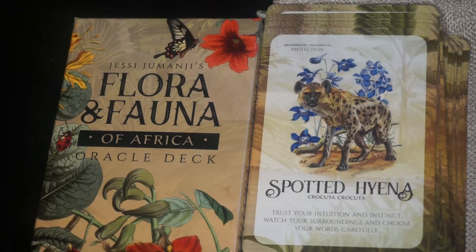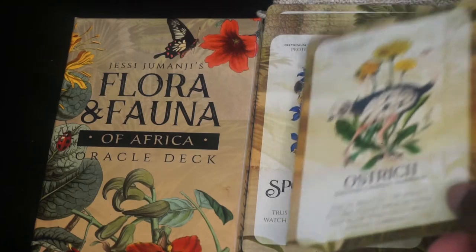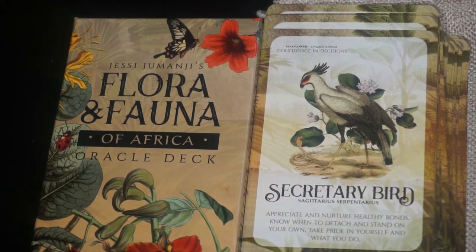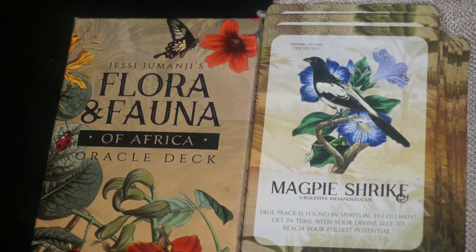Next we have the Ostrich and the keyword is grounding; the flower is hawkweed. We have the Secretary Bird and the keyword is confidence in decision — I guess that's a key phrase — and the flower is the mayflower. Next we have the Magpie Shrike and the keyword is priorities; the flower is the petunia. Next we have the Angelfish and the keyword is courage; the flower is copaiba.